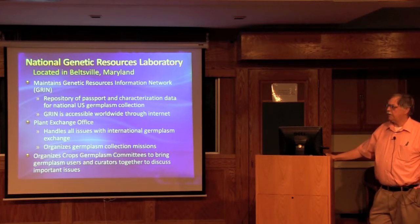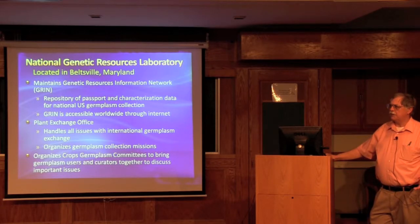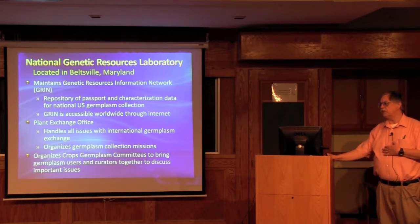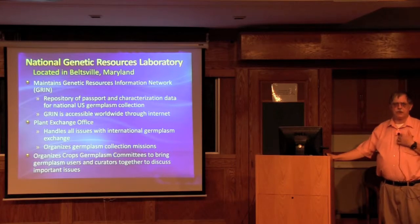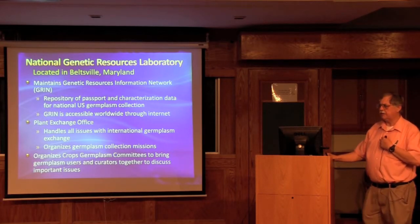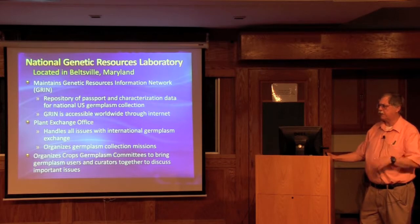Another very important activity of the National Genetic Resources Laboratory is the crop germplasm committees. These are groups of users and other researchers who meet with the curators of various crops to set issues — for example, what should be characterized, what should be brought into the collection — and to deal with issues such as duplicates and developing vulnerability statements.